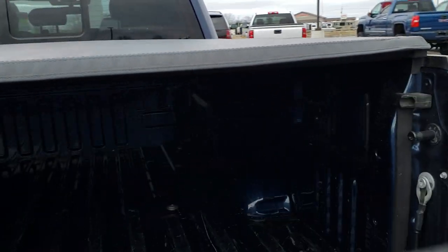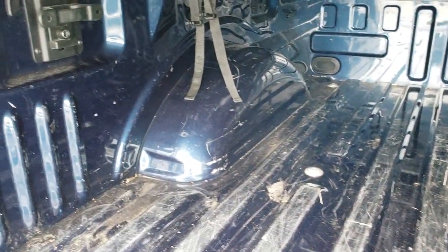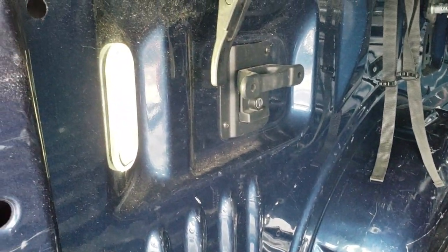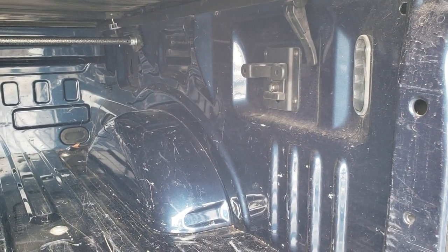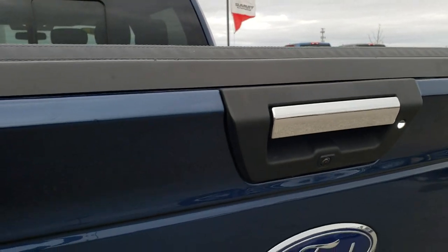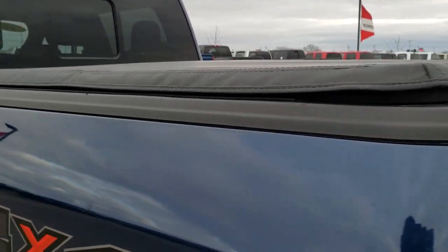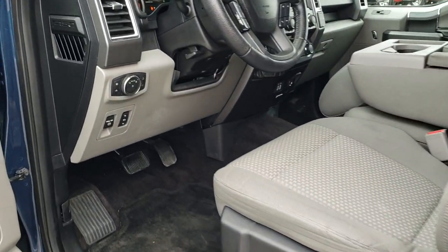So we can check out the bed area. It's got a couple little scuffs and scrapes, but it is a truck and that's what trucks get used for. It does have LED bed lighting on both sides, and you have the side box tie-downs as well. Tailgate shuts nice and solidly.